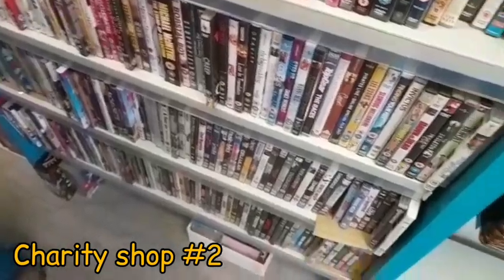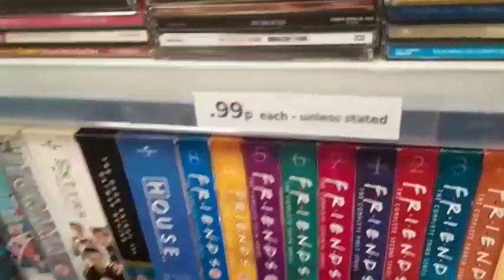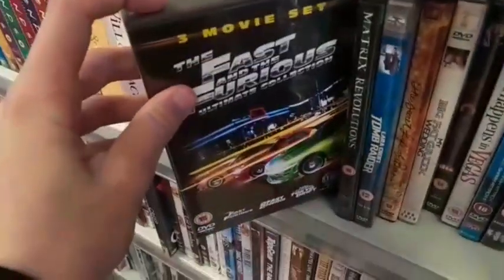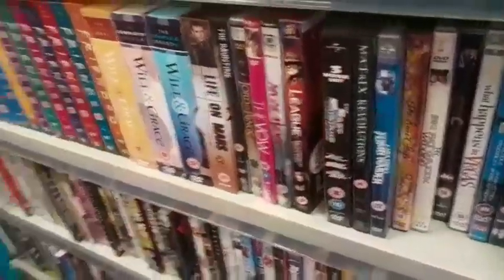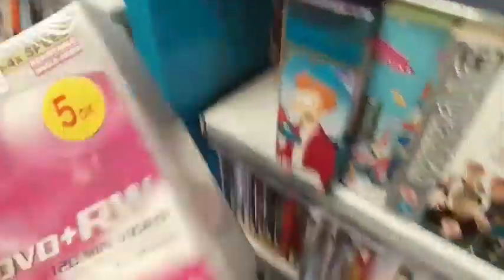Now in the second charity shop, all DVDs unless dated are 99p each — unless dated, so if they're like bulk sets or a 2D special edition. Let's see what they have. The Fast and the Furious three movie set — that's pretty cool.